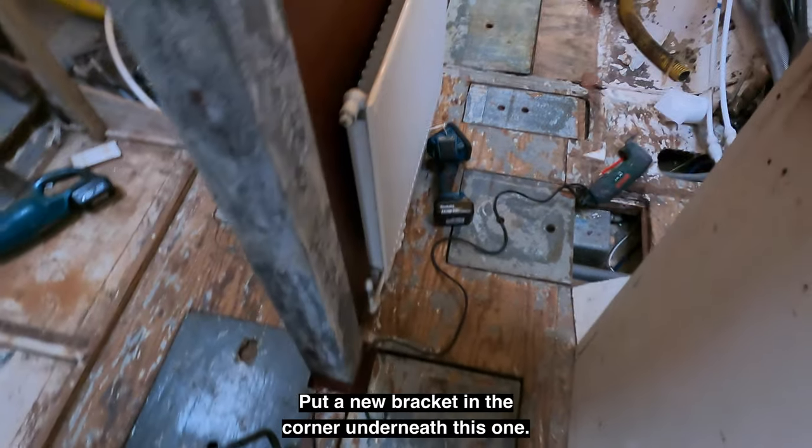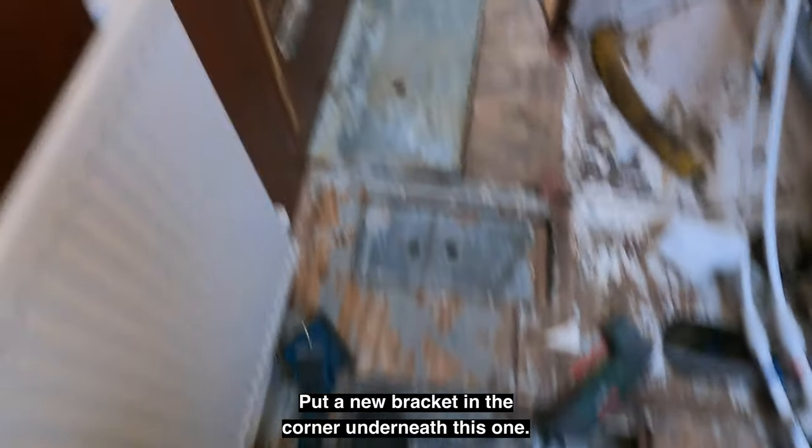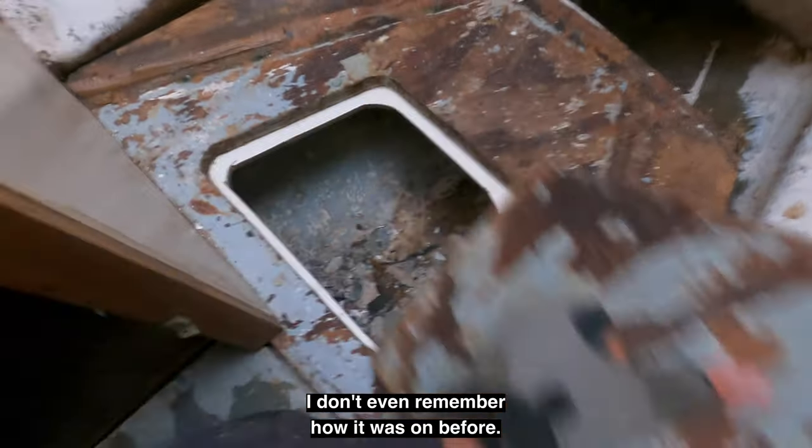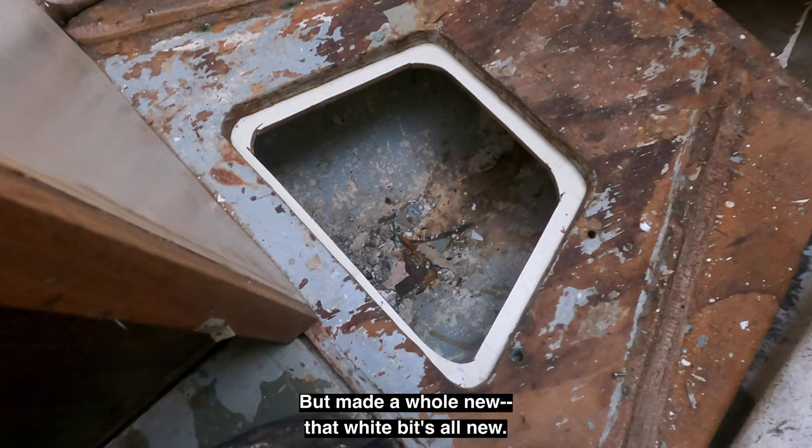So we've got the trap doors back on, which is nice. Put a new bracket in the corner underneath, and this one was completely loose. I made a whole new one — that white bit's all new — and a surround there to hold that in place. So the floor's back on, it's stable again, and I'm going to continue modelling the forward bulkheads, the position of them, and the layout of the front of the cabin.